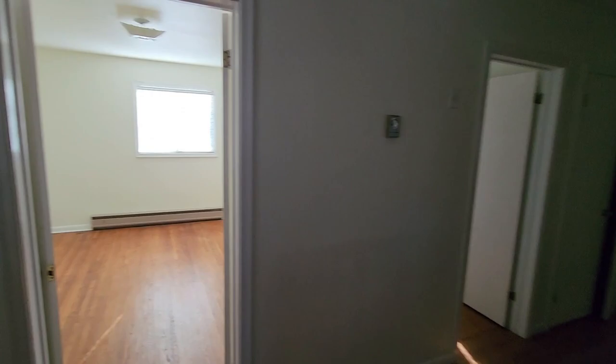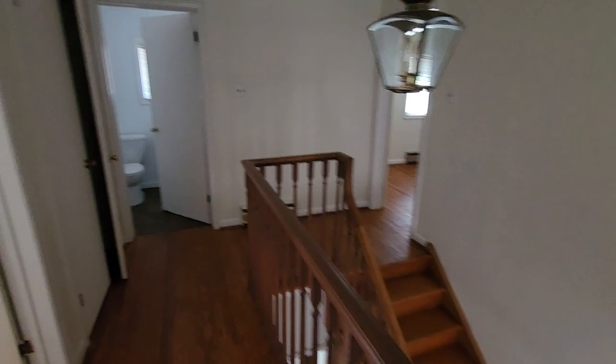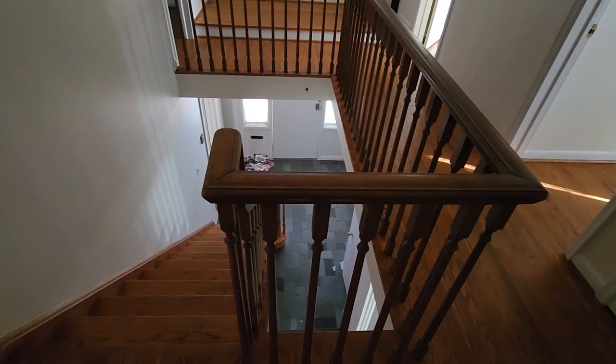All right, here we are again in another house in the Toronto area. Pretty sure this one is going to be demolished. It's got nice wooden floors and a wooden banister. Looks like four bedrooms in prime Toronto area, but it's a little outdated. This is a nice shot right here — the staircase.